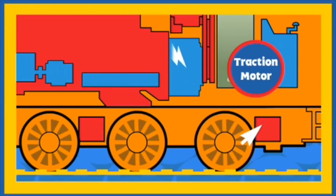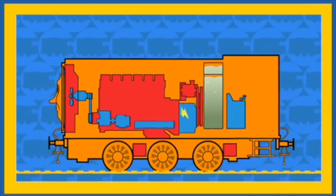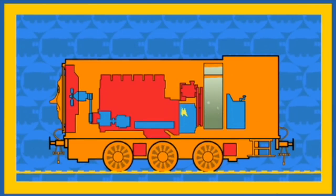The traction motors turn Diesel's wheels. And that's how Diesel uses his diesel fuel to roll around Sodor.